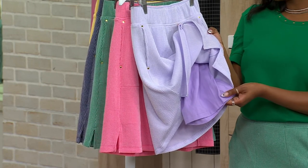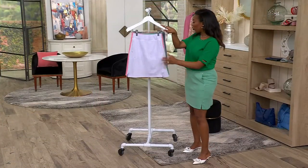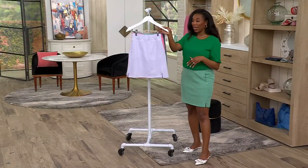8638824 is your item number. Petite and regular lengths are both available. Here is your cool lavender — how pretty is that color?